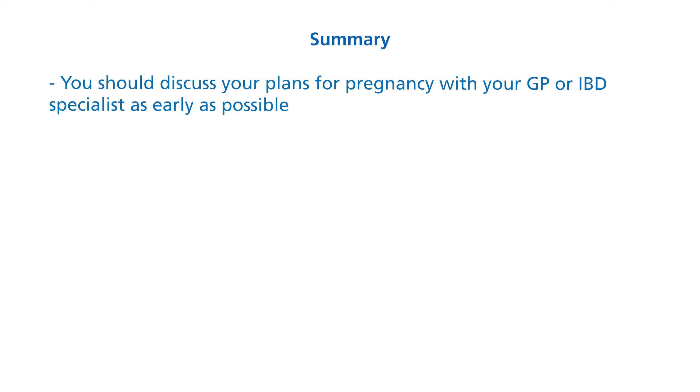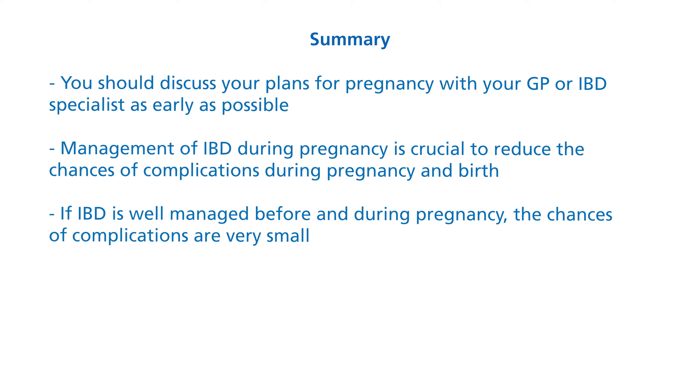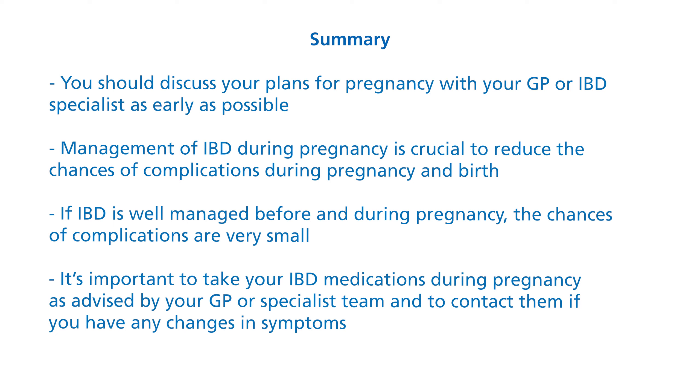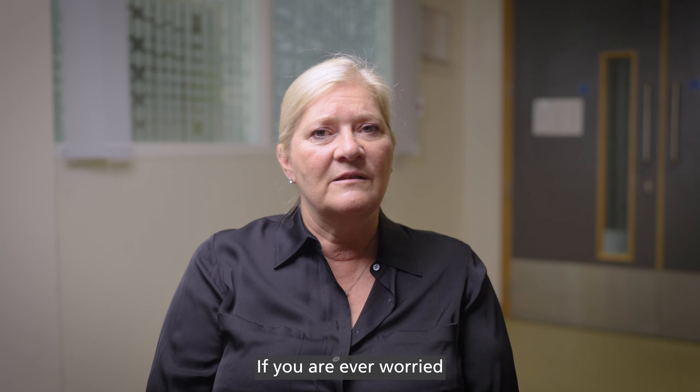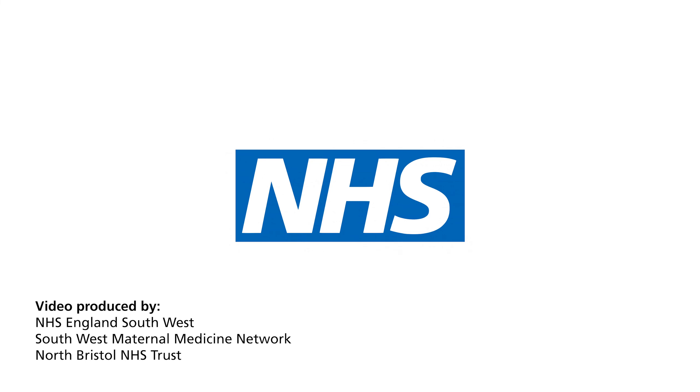To recap: you should discuss your plans for pregnancy with your GP or IBD specialist as early as possible. Management of IBD during pregnancy is crucial to reduce the chances of complications during pregnancy and birth. If IBD is well managed before and during pregnancy, the chances of complications are very small. It's important to take your IBD medications during pregnancy as advised by your GP or specialist team and to contact them if you have any changes in symptoms. If you are ever worried or have any questions or concerns, contact your midwife. Thank you for watching. This educational video was created by the Southwest Maternal Medicine Network.